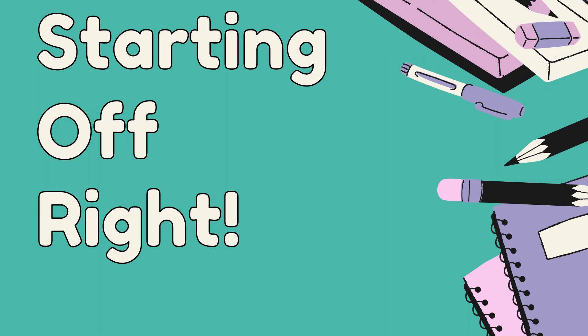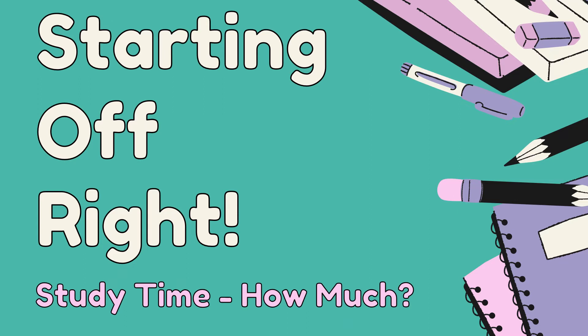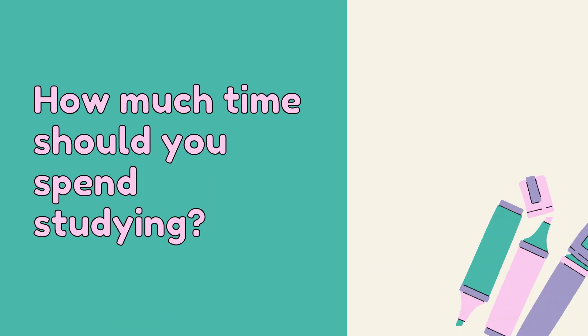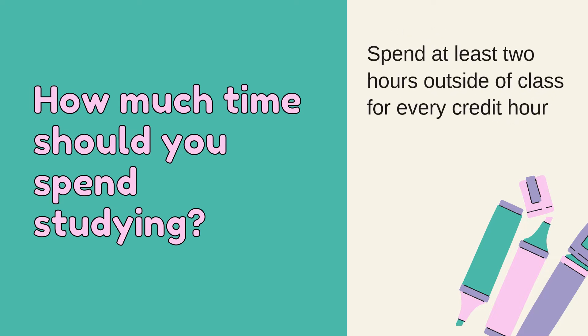Starting off right. Let's talk about how much time you should spend studying for your college classes. You will have to study outside of class in order to be successful in college. A good rule of thumb is to spend at least two hours outside of class for every credit hour of the class.